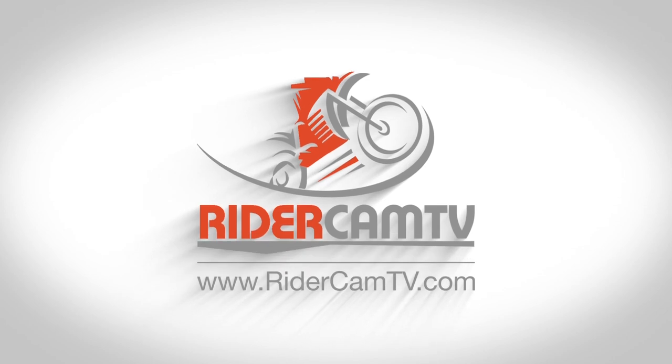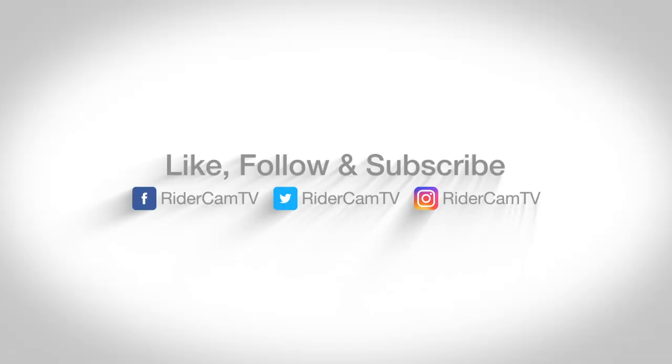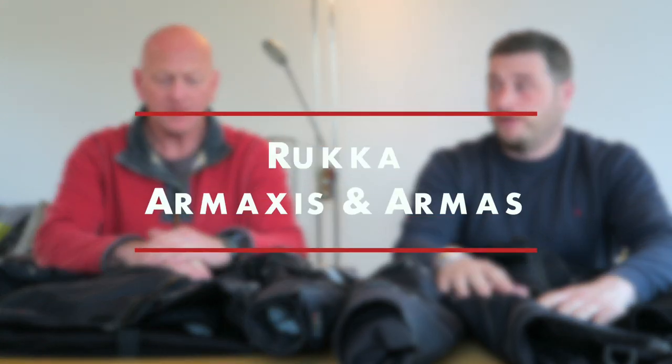It's a great Rukka. Welcome to another Rydercom TV, and today we're going to be talking about the jackets that we wear. We both wear Rukka, don't we? We do. There's a reason for that — because it's great.